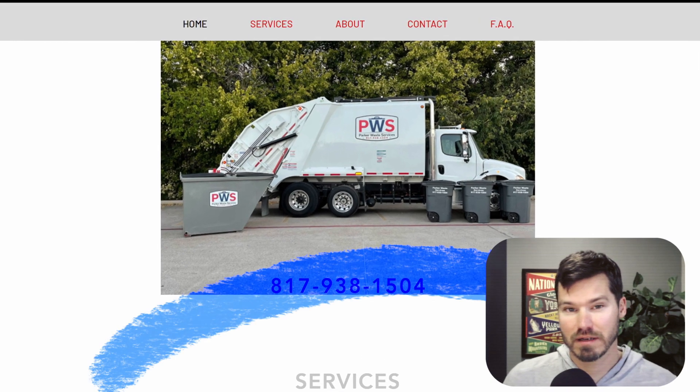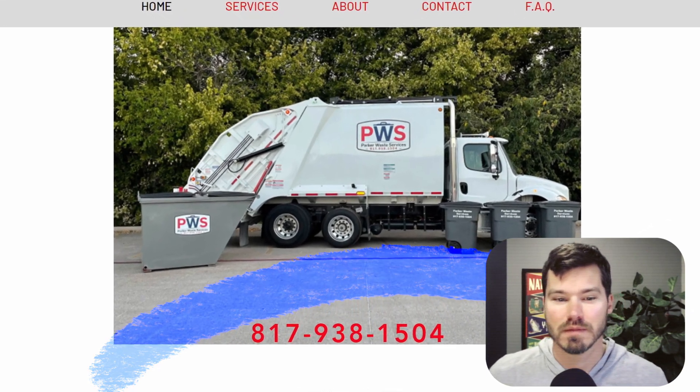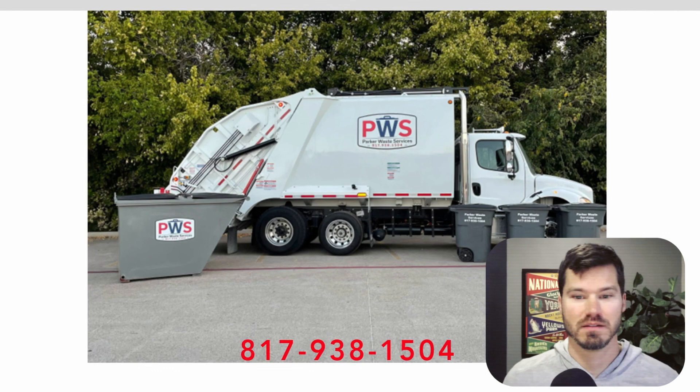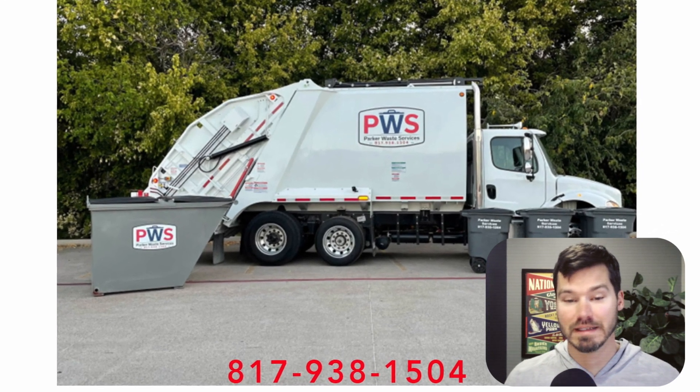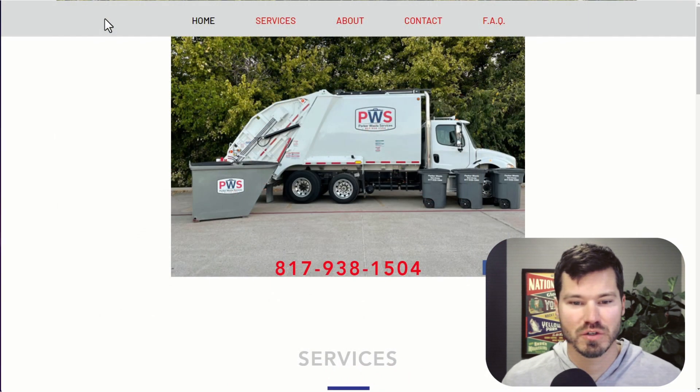I do like the truck image right at the top of the homepage, because it shows the trucks and the dumpsters — the entire company is kind of on display right in that image, so I think that's strong. It is a little bit out of focus, so there's a little bit of an issue with the image.